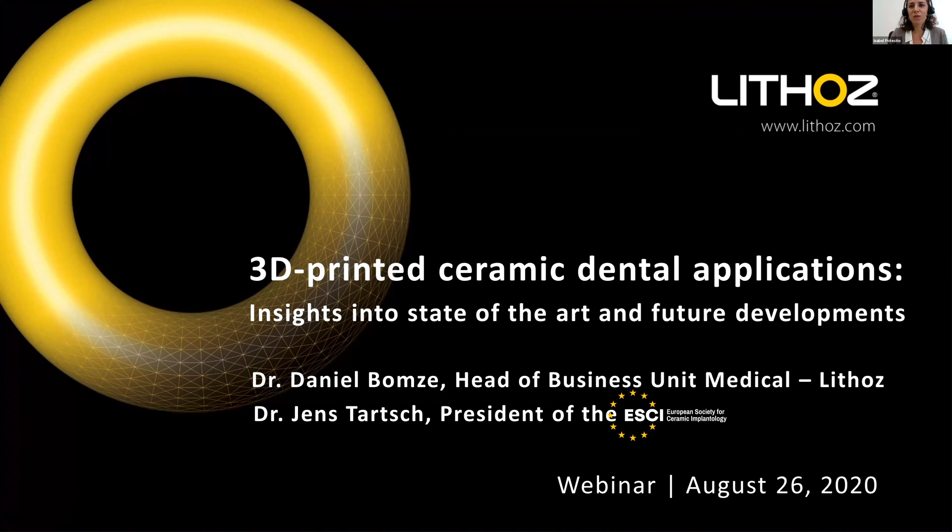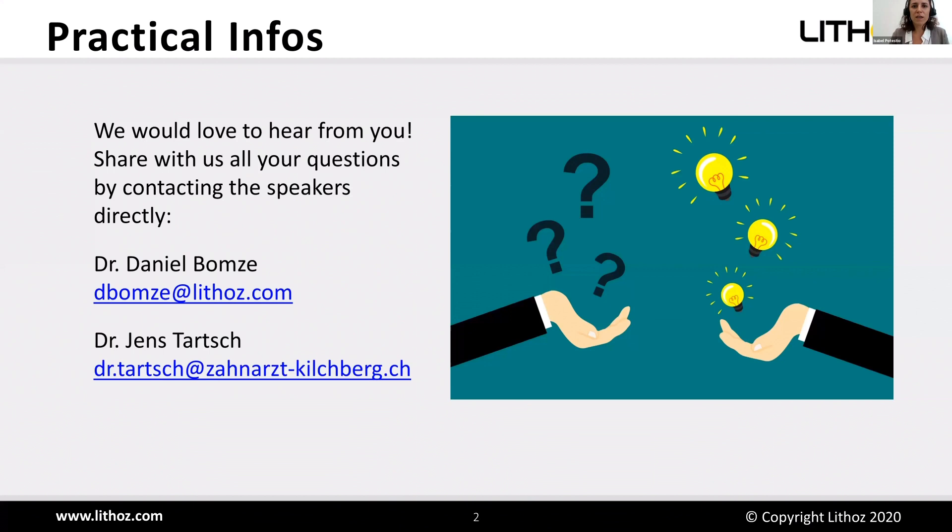Hello everyone, and welcome to today's recorded session titled '3D Printed Ceramic Dental Applications: Insight into State-of-the-Art and Future Developments.' My name is Isabel, I'm Business Development Manager at Lithos and the moderator for today's recorded webinar.